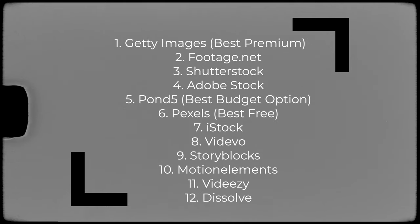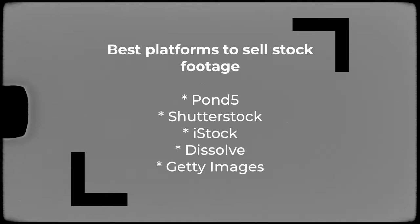Then you have iStock, Videvo, Storyblocks, Motion Elements, Videezy, and Dissolve. If you just want to sell stock footage, the top five platforms are Pond5, Shutterstock, iStock, Dissolve, and Getty Images. You need to do your own research because all these websites are different based on commission, the quality they require, and loads of other factors — you need to understand what conditions you're looking for.